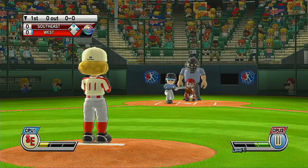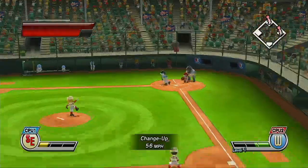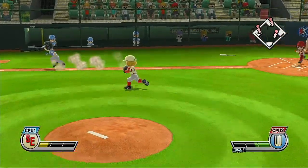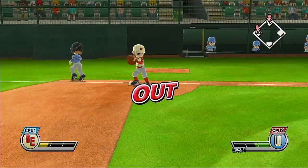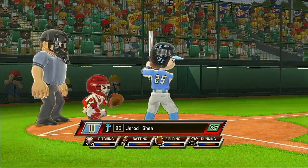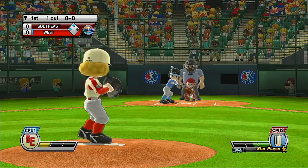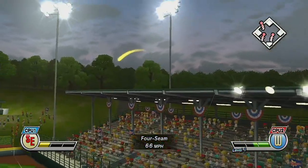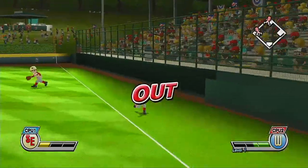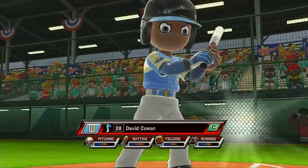Batting third at second base, number 16. Batter puts the bunt down. Out. Batting cleanup in center field, number 25. A real can of corn. Stock boys, get your aprons ready.